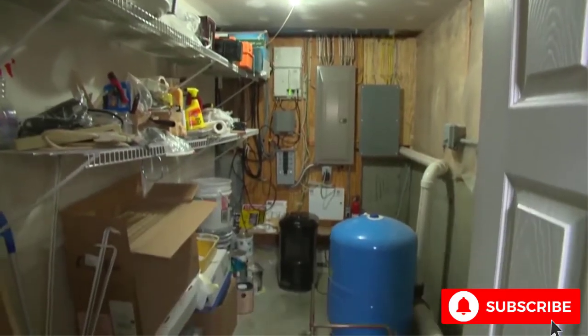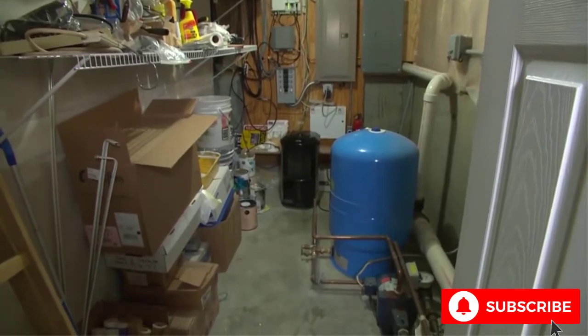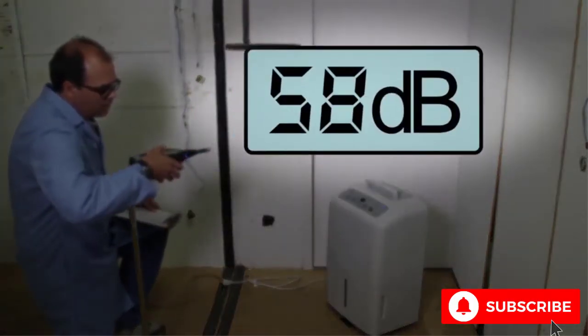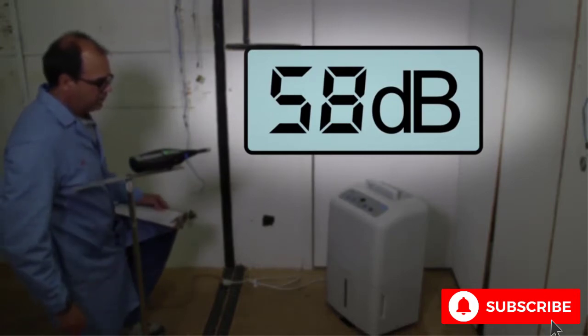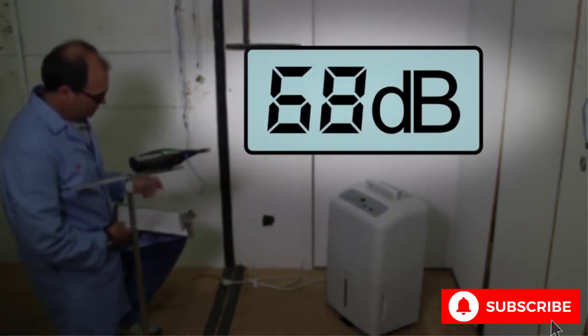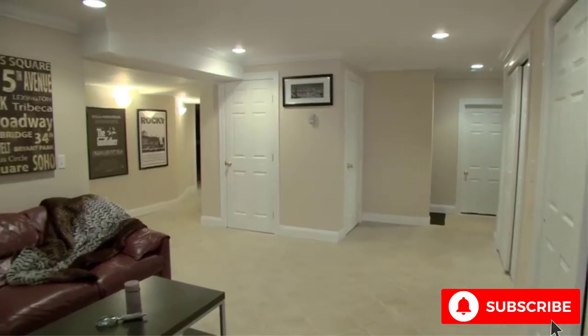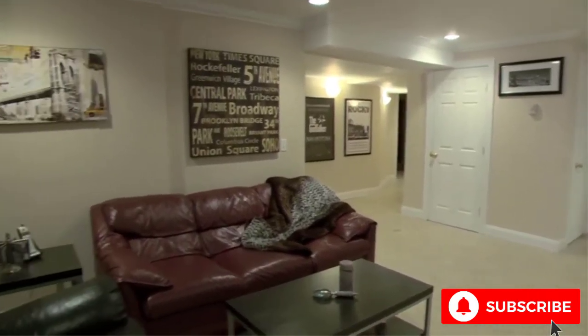If you place a dehumidifier in your basement, noise might not be an issue. But in Consumer Reports tests, the units ranged from 58 decibels — about the level of a typical box fan set to low — to 68 decibels, the equivalent of a box fan set to high. Definitely a consideration if you plan to run it in living spaces.